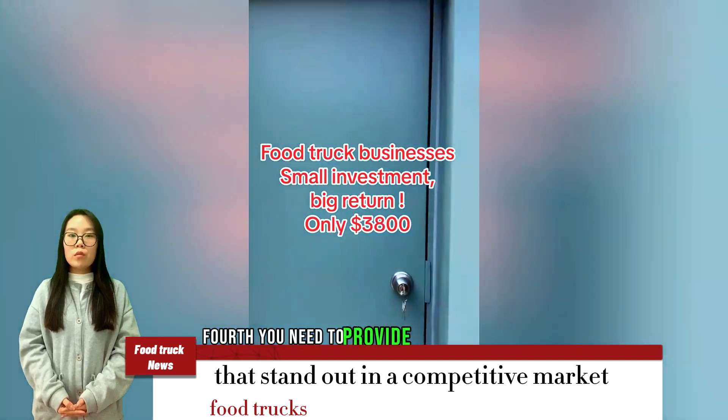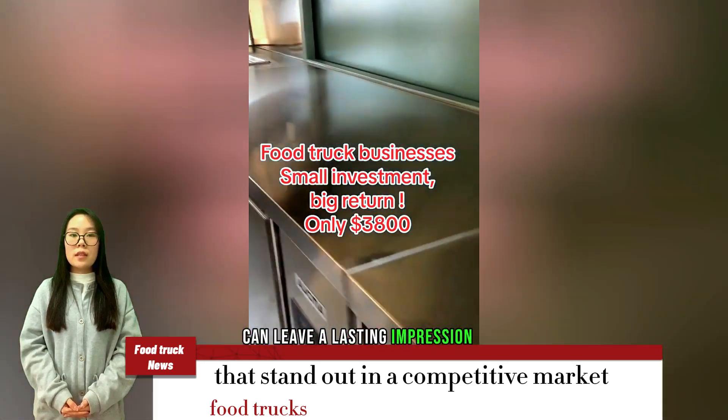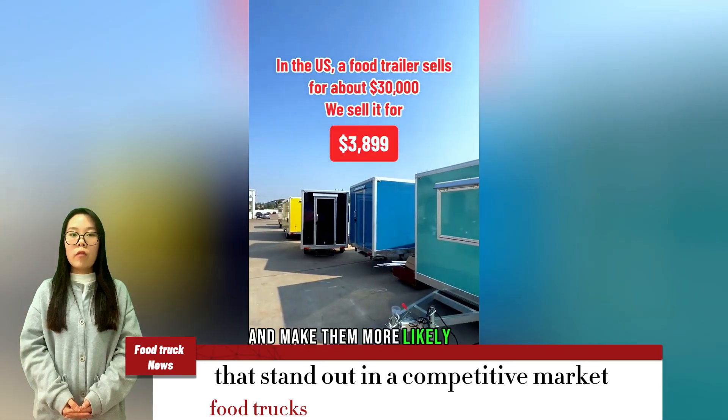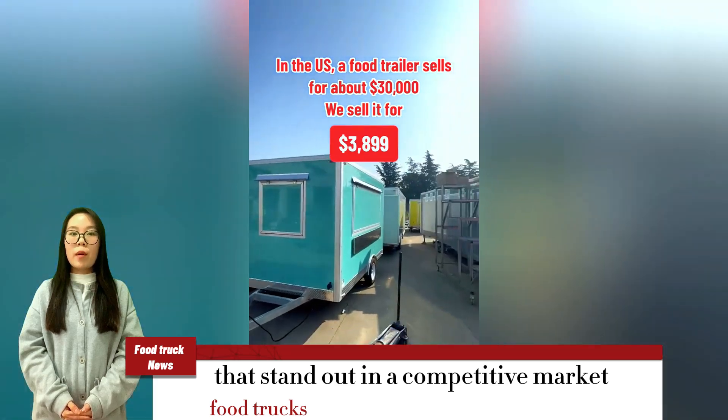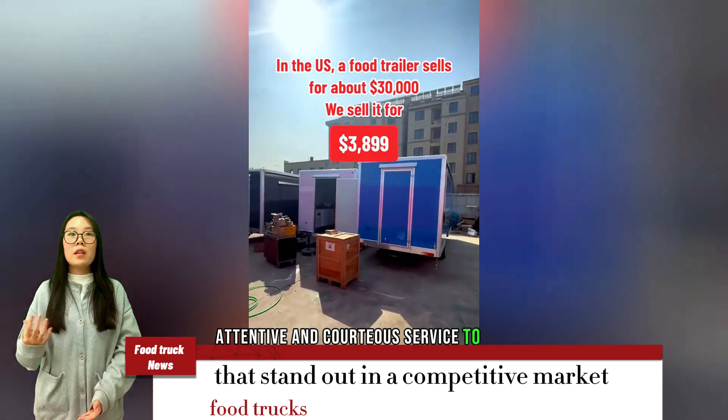Fourth, you need to provide excellent customer service. Friendly service can leave a lasting impression on customers and make them more likely to come back to your food truck. Make sure your staff are well-trained and can provide attentive and courteous service to customers.